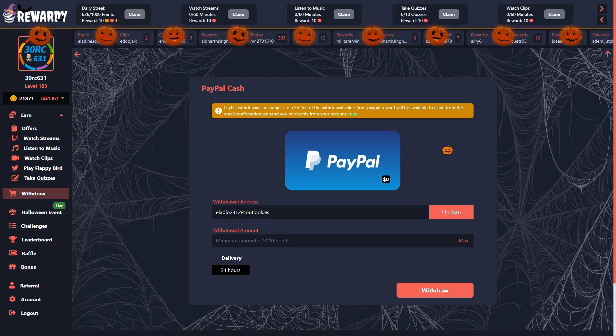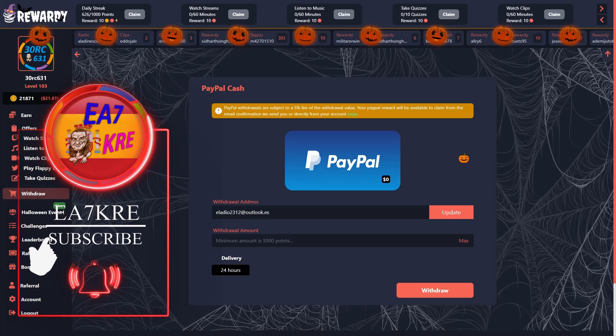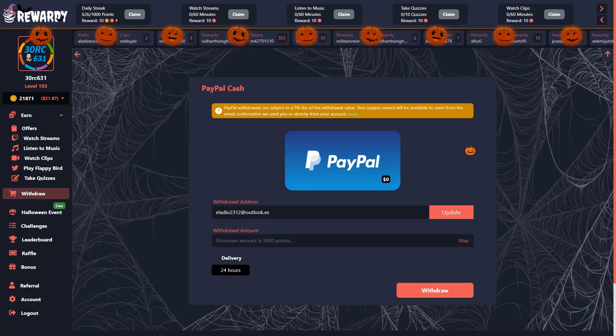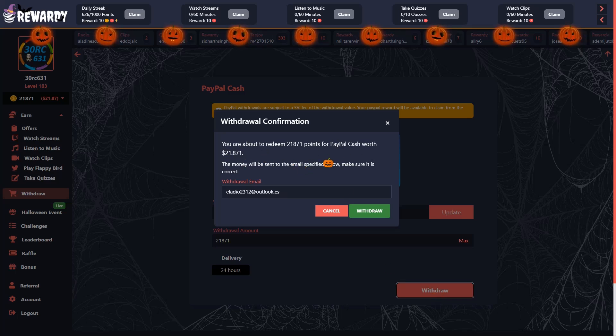Los retiros no son inmediatos; por PayPal a mí me suelen tardar entre una y tres horas. Introducimos nuestra dirección de correo, le damos a actualizar, y ponemos los puntos, que en mi caso serían 21.871. Le damos a retirar. Aquí nos dice que vamos a retirar 21.871 puntos, que nos van a pagar 21,87 dólares, menos el 5% de comisión.